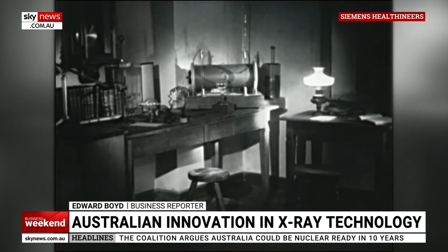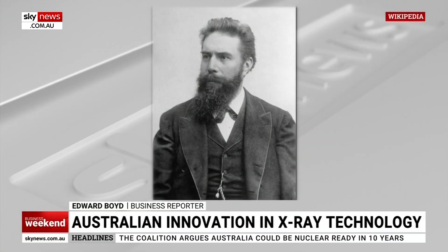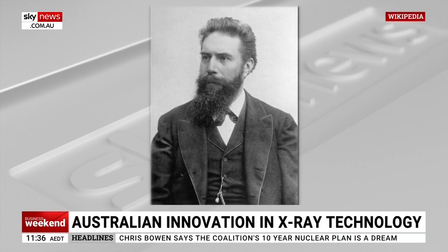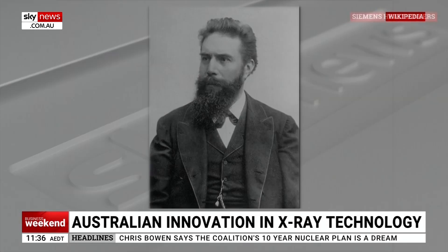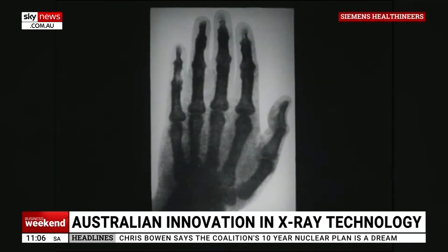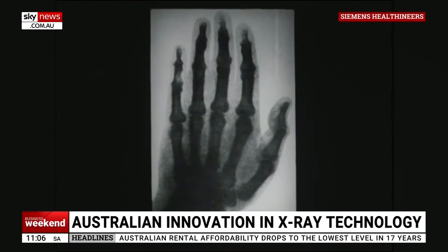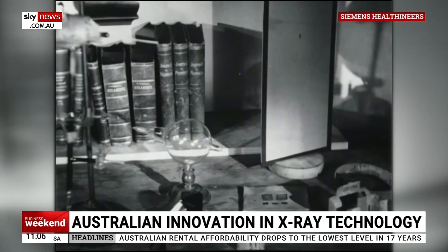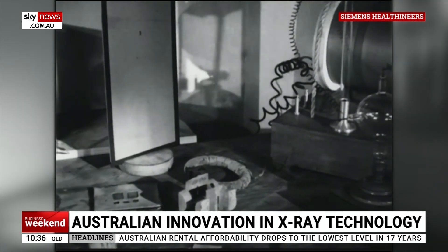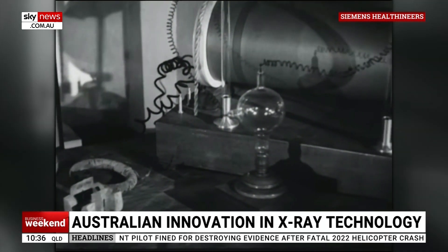X-ray was invented in 1895 by Wilhelm Konrad Röntgen, the German mechanical engineer and physicist. He was awarded the inaugural Nobel Prize for Physics in 1901. His discovery revolutionised healthcare. X-ray machines today have become faster and more efficient, but the overarching technology has barely changed from Röntgen's invention.